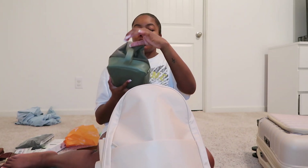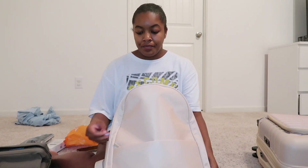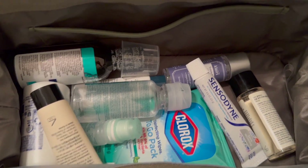This dopp kit from BÉIS is going in the backpack. It has all of my toiletries and my makeup. I'm going to put that in last because I need to add some more things to it. So in my toiletry bag, I have all of my toiletry items on top and all of my makeup items in the bottom.